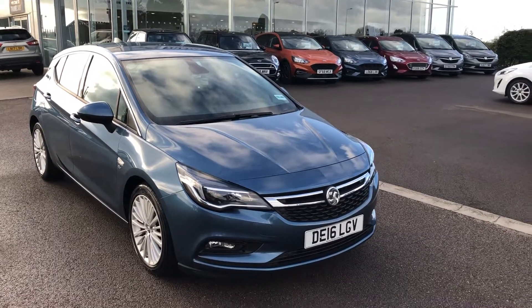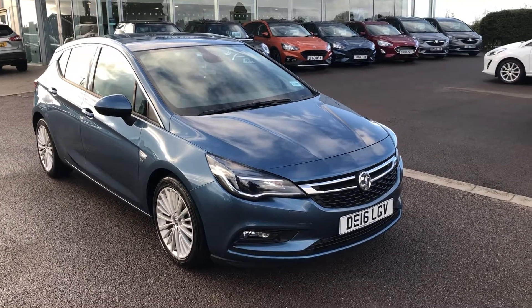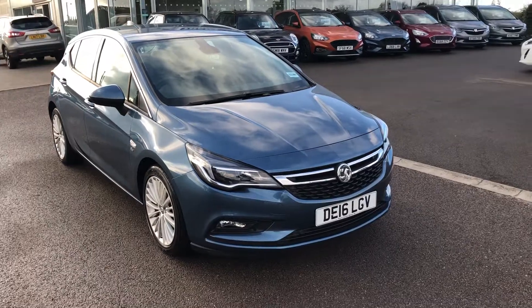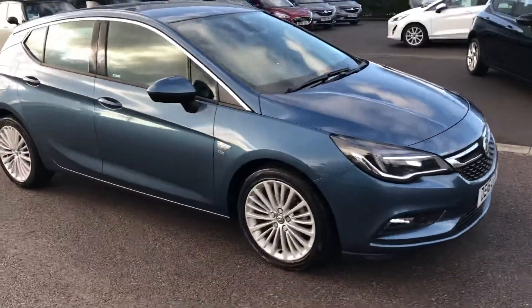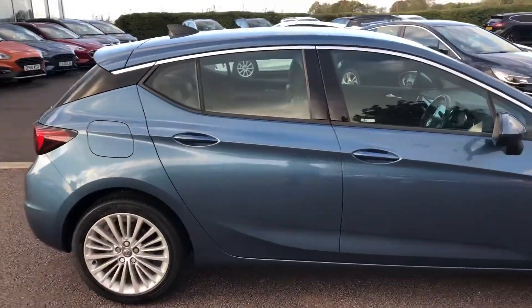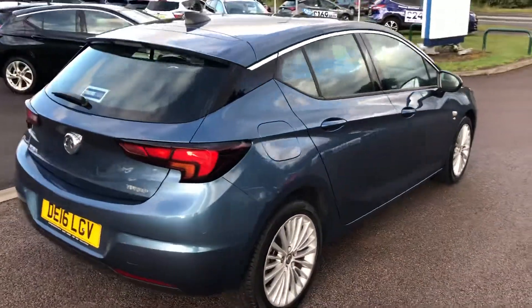Hello and welcome back to Tame Cars. I'm here with this lovely Astra Elite that has just come into our select range. This is a 2016 1.4 turbo 150 PS. It's only covered just coming up 16,000 miles, so very low mileage, and we've just serviced it and given it a hundred-point check, so it's ready to drive away.